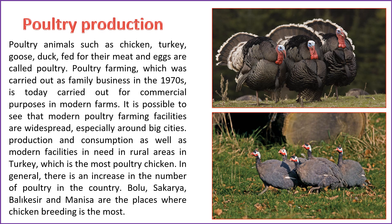Poultry animals, including chicken, turkey, goose, and duck, raised for their meat and eggs, fall under the category of poultry farming. While poultry farming was traditionally a family business in the 1970s, it has evolved into a commercial enterprise conducted in modern farms today. Modern poultry farming facilities are notably prevalent, particularly around major cities. The demand for production and consumption has led to the establishment of modern facilities in rural areas, with chickens being the primary focus in Turkish poultry farming. There is a nationwide increase in poultry numbers, with Bolu, Sakarya, Balıkesir, and Manisa being key locations for chicken breeding.